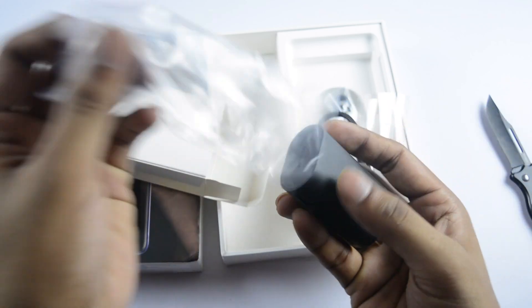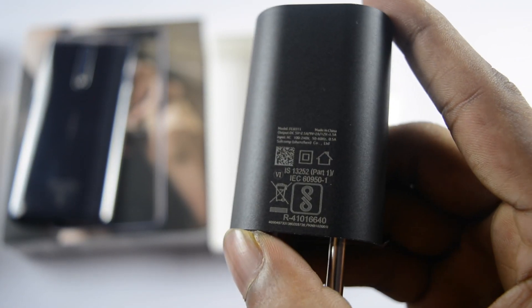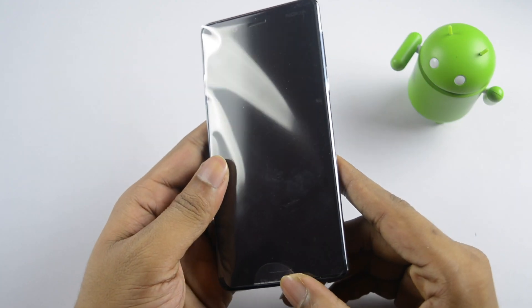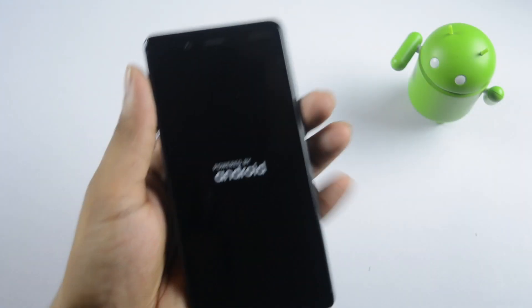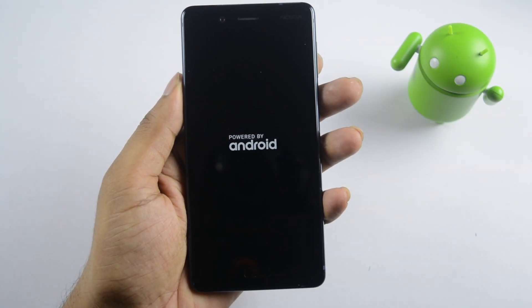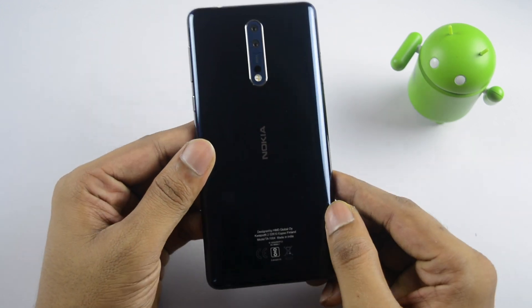This is a power brick — it supports 9V and 12V, so this is fast charging. This is the phone charger included in the box. The phone automatically switches on. First impression is good.